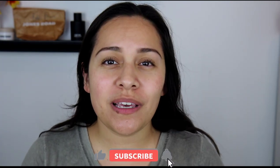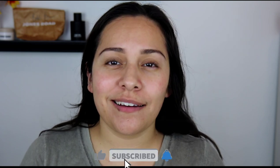Hi guys, welcome back to my channel. My name is Anna. If you're new here, I do makeup reviews, makeup tutorials, skincare, anything beauty related. Today's video I want to talk about a brand that is new to me — it's called Kiko Milano. I don't know if you guys have heard of it. If you have, drop a comment down below.